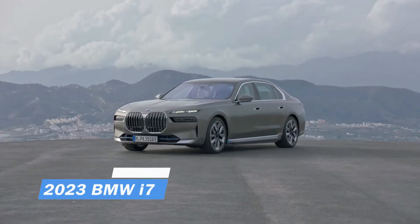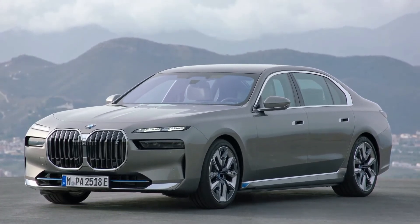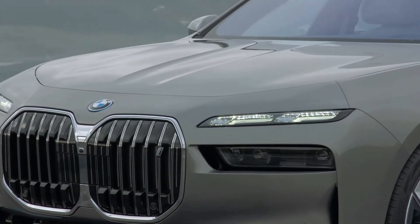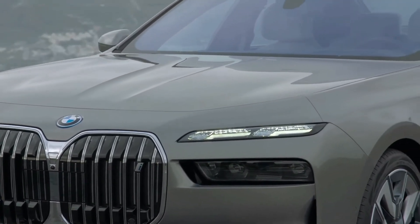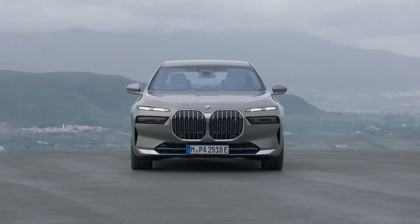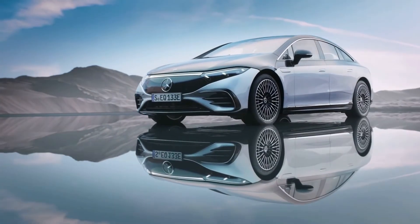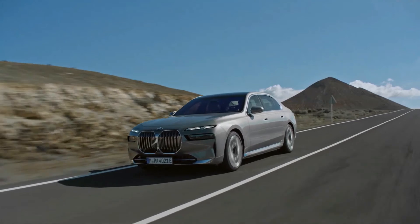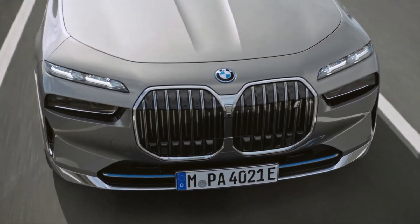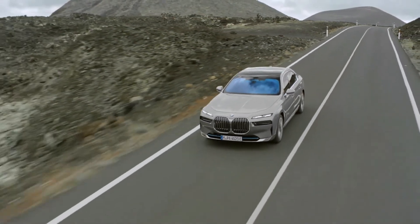2023 BMW i7. Where Mercedes-Benz goes, so goes arch-rival BMW, and vice versa. So it comes as no surprise that BMW is presenting the i7 as an all-electric flagship luxury sedan in the wake of Mercedes-Benz unveiling the EQS, also known as the electric S-Class model. With two electric motors, one driving each axle, producing a combined 536 horsepower, the i7's powertrain is identical to that of BMW's new EV SUV, the iX.